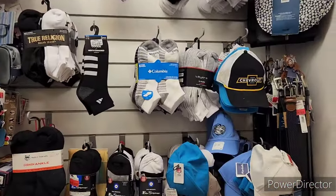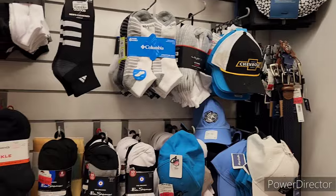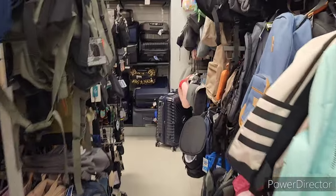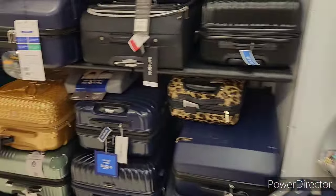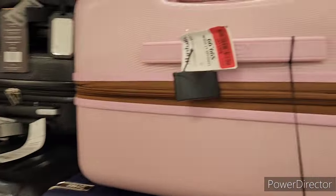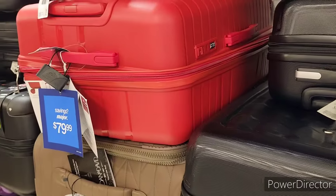They have clearance items over here too — belts, socks, and little goodies. The men's section is humongous, and they've even got suitcases on clearance. All right, y'all, bye-bye!